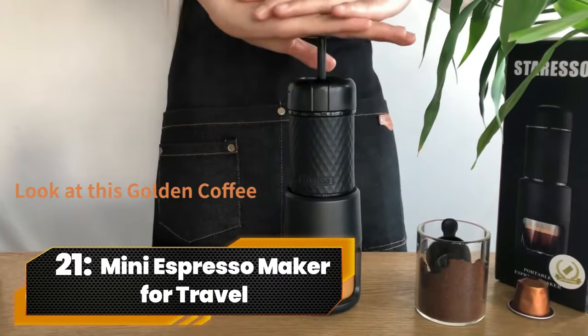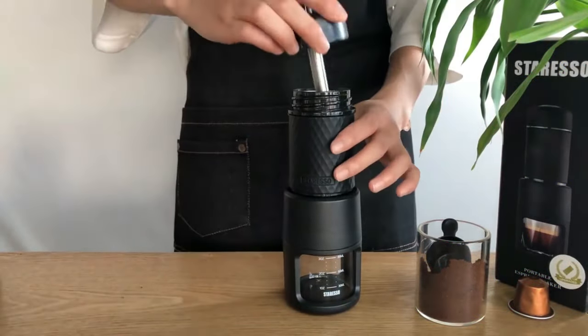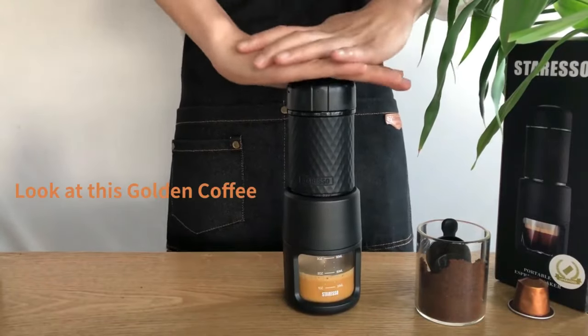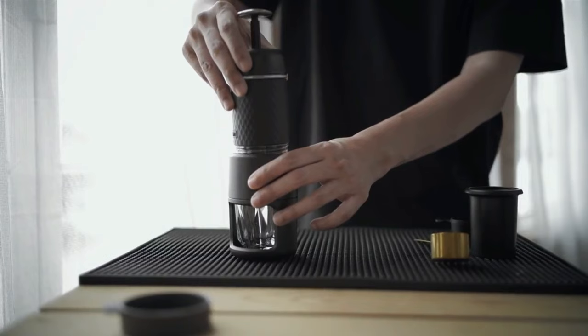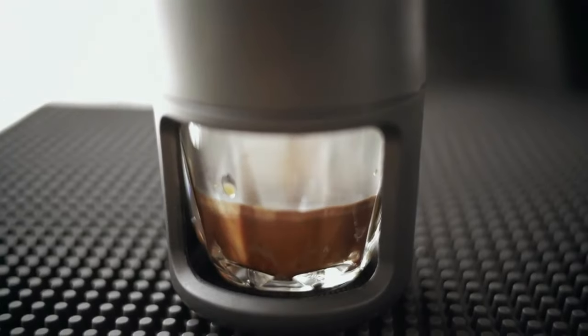Number 21. Mini Espresso Maker For Travel. Embrace the art of espresso with our manual espresso maker. No batteries needed — just add your favorite coffee and hot water, pump a few strokes, and voila! Compact and versatile, it's your go-to for authentic espresso at home, work, or on the move.